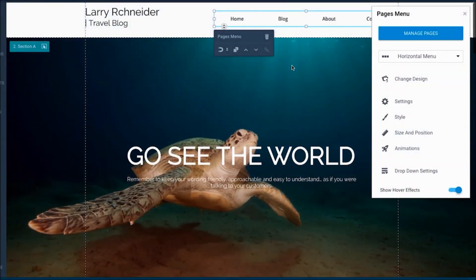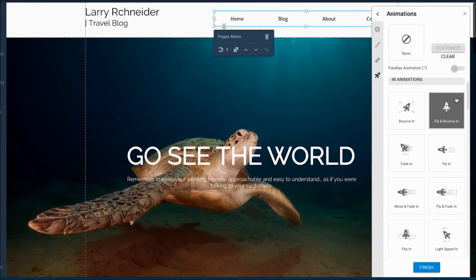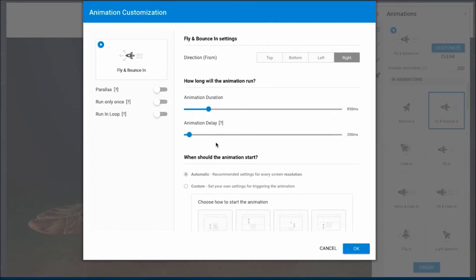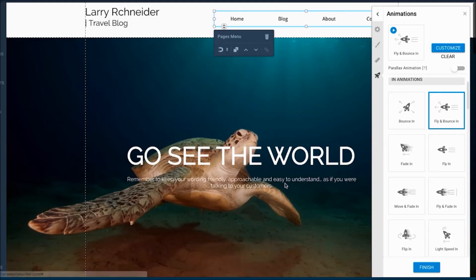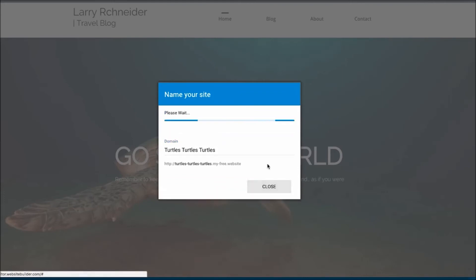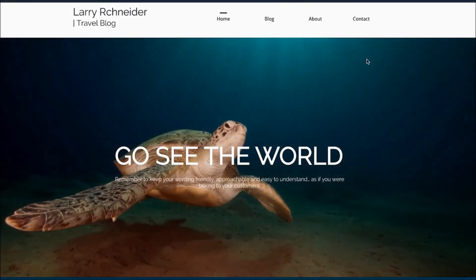You can draw special attention to an element on a page by adding an animation effect. Click the element you would like to add an effect to, and click Animation in the menu on the right-hand side of your screen. You can preview what an animation will do by hovering your mouse over the effect in the menu. Once you find the animation you're looking for, simply click the effect and then the Finish button. You can also edit the behavior of an animation by clicking the Customize button after selecting the effect. Here you can edit the duration, decide how many times the animation occurs, and even when it should start. Once finished, click OK at the bottom right-hand corner of the menu.